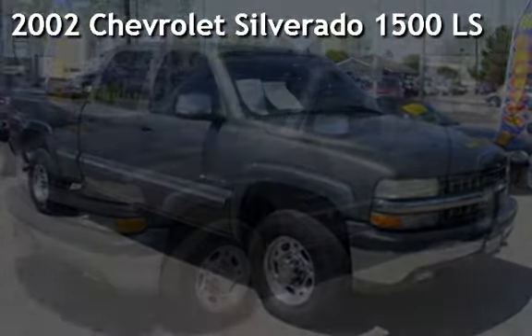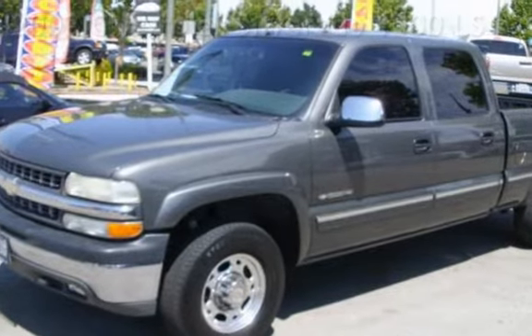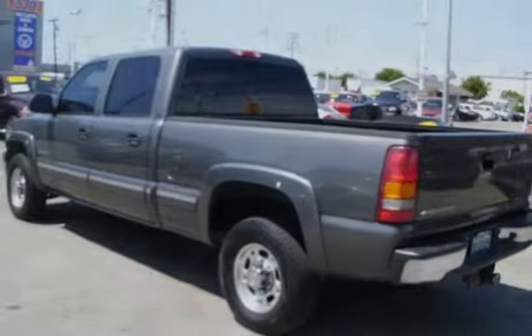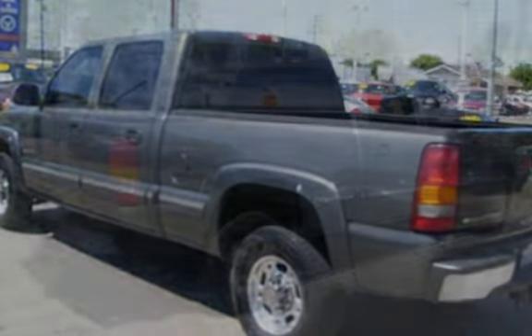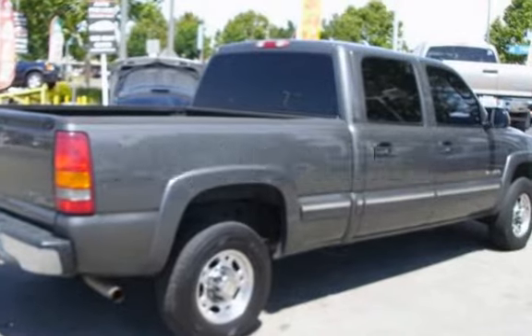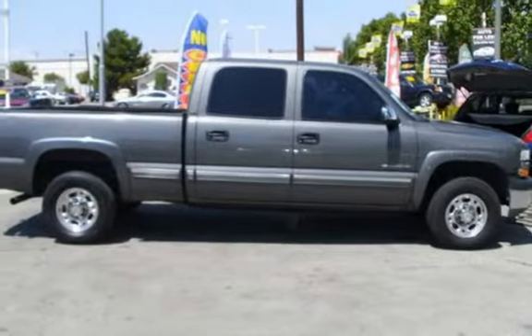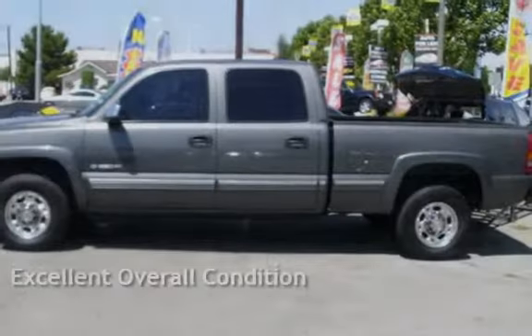Presenting a pre-owned 2002 Chevrolet Silverado 1500 LS. This four-door truck has an eight-cylinder, 6.0-liter V8 engine, with rear-wheel drive and an automatic transmission. This Chevrolet has less than 149,000 miles on the odometer. This vehicle is in excellent overall condition.